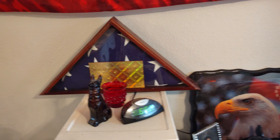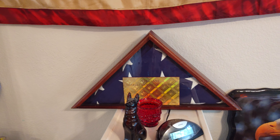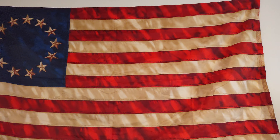Got the folded flag here. I am still trying to find the family of who this belongs to. And here is my Betsy Ross flag — that's my favorite flag.